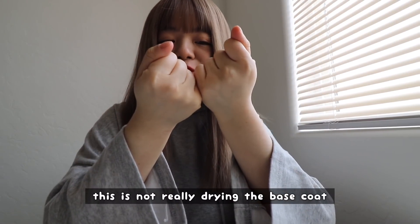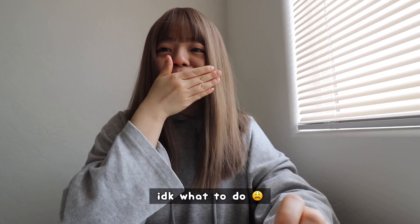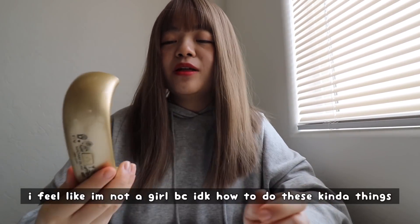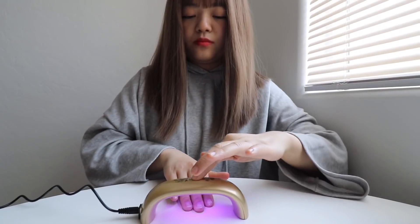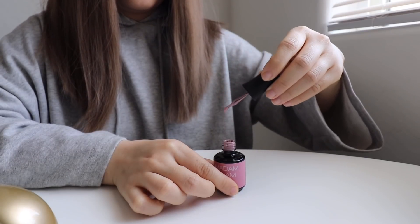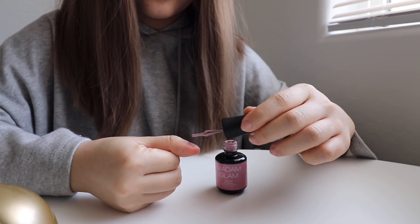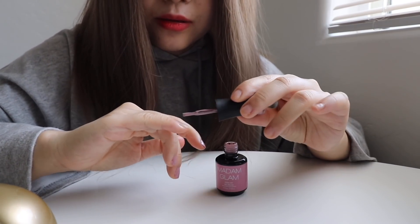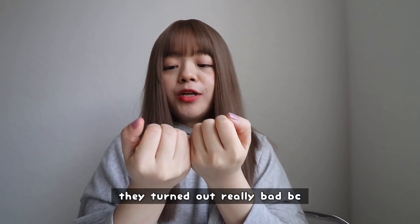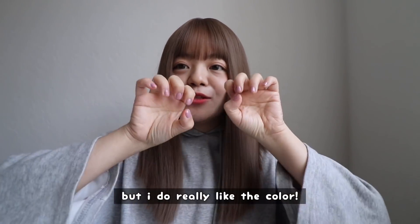It's been a couple of minutes and I don't understand why but I feel like this is not really drying the base coat. I think I did the coat too thick. I don't know what to do — why is it still tacky? Oh, it's getting messy. It reminds me of baking. Okay guys, I finished my nails. They turned out really bad because I think I messed up in the beginning when I did a really thick coat, but I do really like the color.